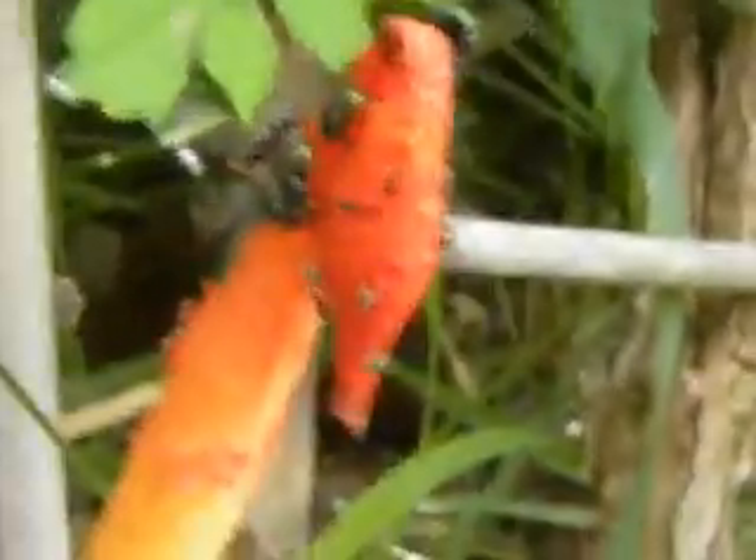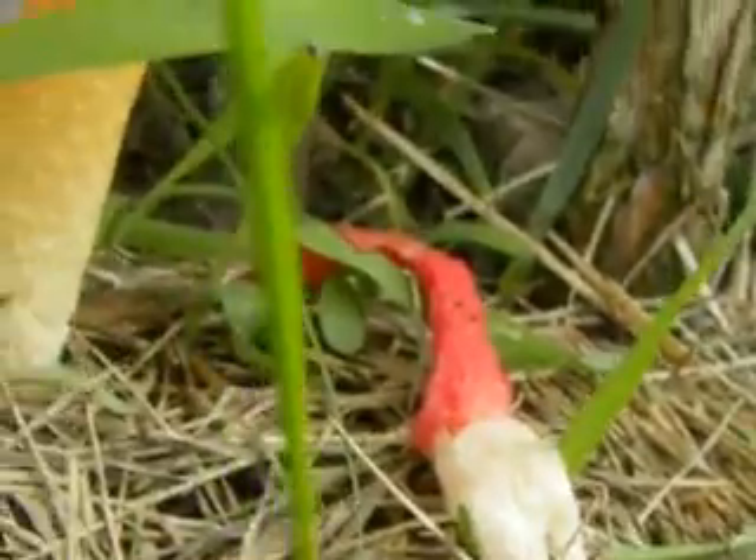They're wild looking. There's an orange one, and right next to it there's a red one.